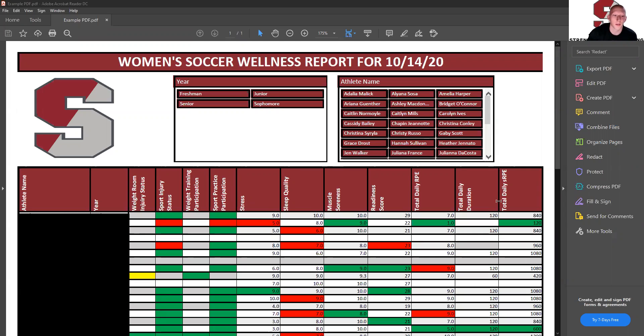Hi, my name is Zach Coren. I'm a GA for the Strength Conditioning Department here and I am responsible for creating the Athlete Wellness Monitoring System. Today we're going to go over the wellness report that you would get from it, and we are going to look specifically at women's soccer from 10-14-2020.